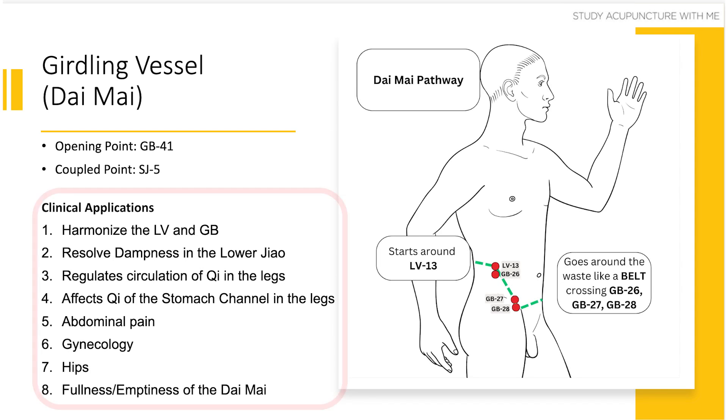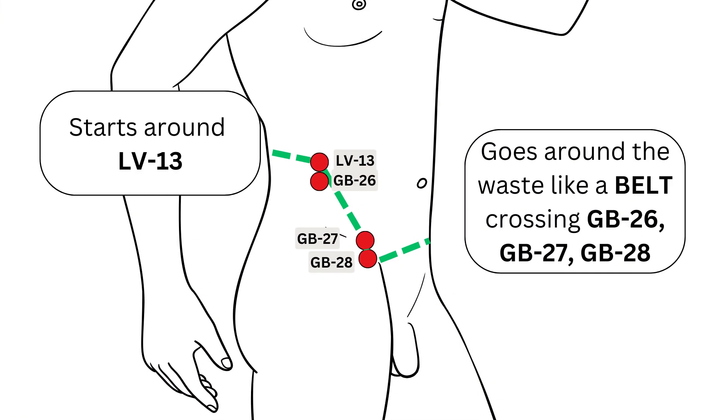Here is a list of all the clinical applications. Number one, you can harmonize the liver and gallbladder with the daimai. This makes complete sense because the points on the daimai are made up of liver 13 and three gallbladder points. So if there's an excess condition in the gallbladder or even the liver — for example, unilateral headaches, like a gallbladder heat type issue where your patient says their temples hurt — you can use the daimai to regulate the gallbladder channel and harmonize the liver-gallbladder relationship to treat the temporal headache. Simply activate the opening and coupled points: gallbladder 41 and Sanjiao 5.